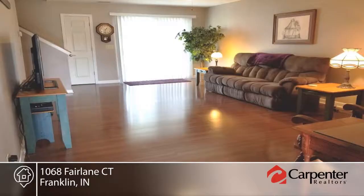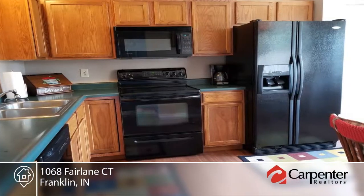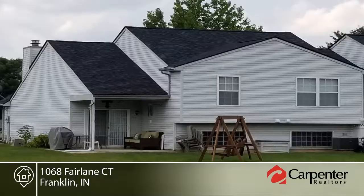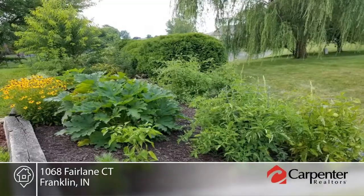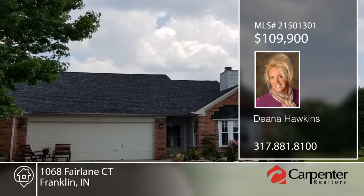This home is on a cul-de-sac lot with a large backyard and is in a maintenance-free community. The fee per month is $30 and that covers the lawn care and snow removal. This house could be used as a two or three bedroom and has two full baths and a two-car garage. Contact Dena Hawkins to learn more.